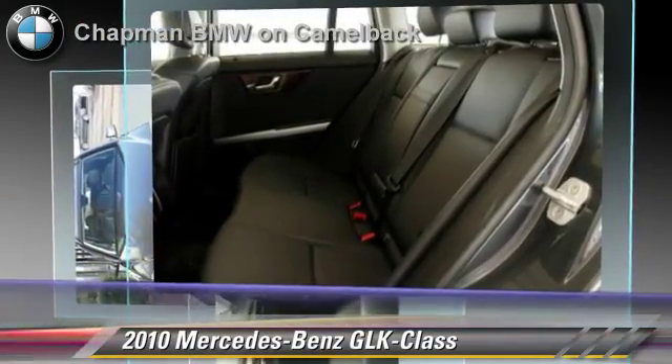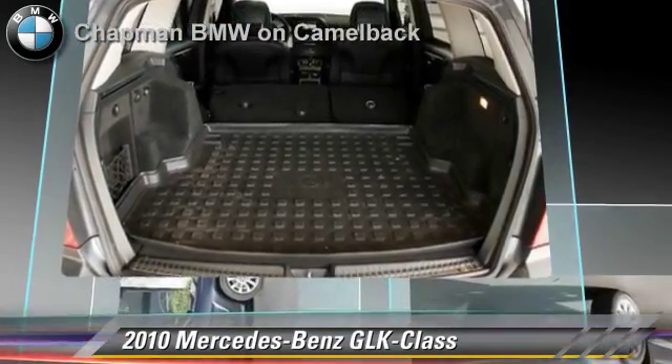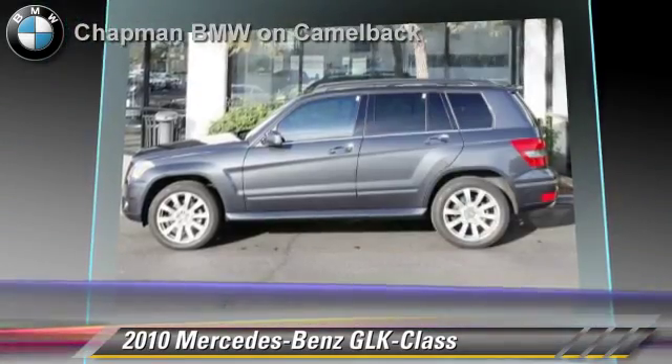This vehicle features privacy glass, powered door locks, and panorama roof. Safety features include side airbags, traction control, and ABS.